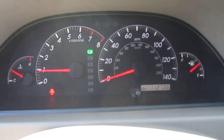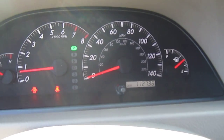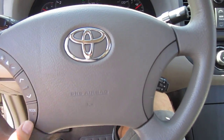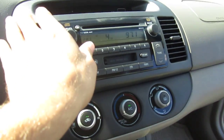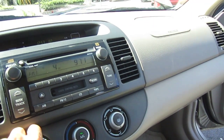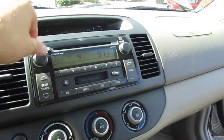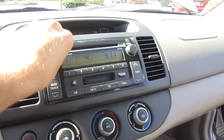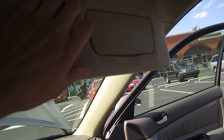It revs up good, idles perfectly, no vibrations whatsoever. 112,000 original one-owner miles, AutoCheck certified. Steering wheel buttons for the radio, cruise control, and the AC is so ice cold you have to turn it higher because it's too cold. The JBL sound system — the speakers are so crisp and clear.